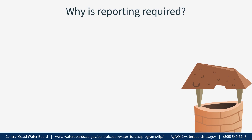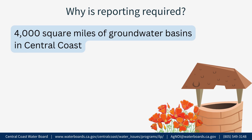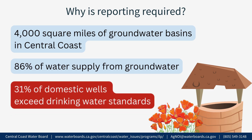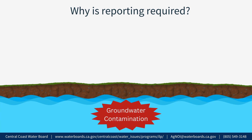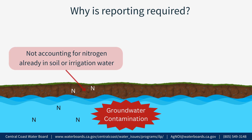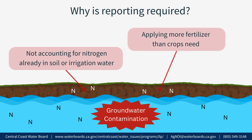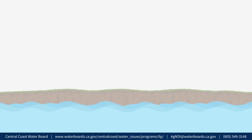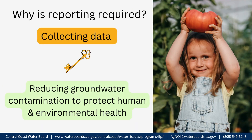Why is reporting required? The Central Coast has 4,000 square miles of groundwater basins and 86% of our water supply comes from groundwater. Our most recent data indicates that 31% of domestic wells sampled in our region exceed drinking water standards for nitrate as nitrogen, which means that people relying on those drinking water wells may need to get their water from other sources to prevent health problems. Groundwater contamination is caused by not accounting for nitrogen already present in the soil or irrigation water, applying more fertilizer than crops need, and irrigating inefficiently. These factors contribute to excess nitrogen in the soil, which then leaches into groundwater. Collecting data on nitrogen application is key to reducing groundwater contamination to protect human and environmental health.